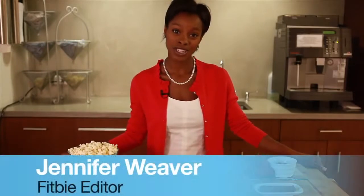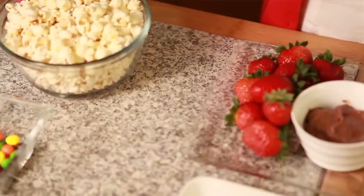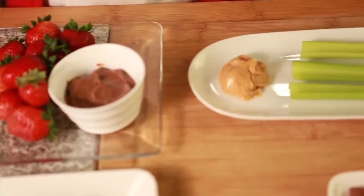A smart snack is around 200 calories or less, but if you choose the wrong food, you can overindulge in a matter of seconds. These waist-friendly swaps will allow you to eat more for less.